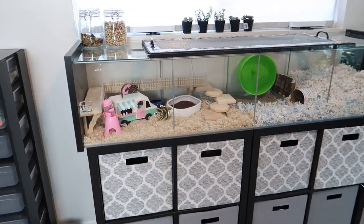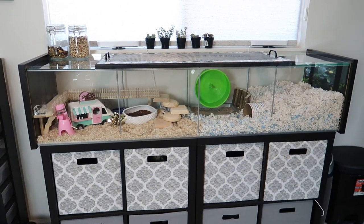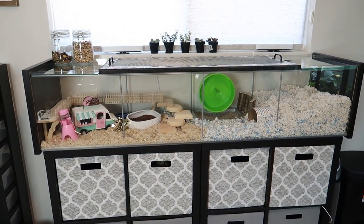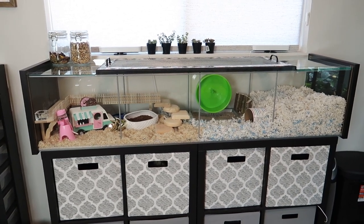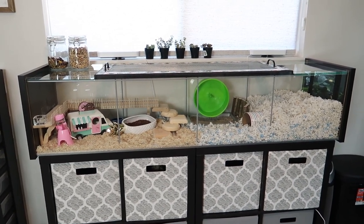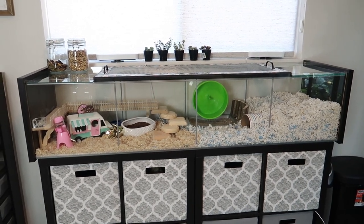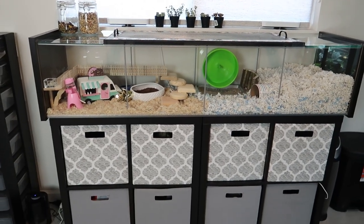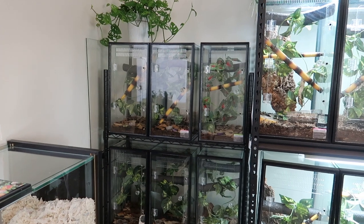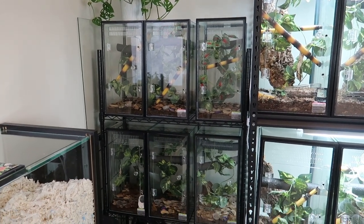Moving on to my hamster cage — this is an IKEA Detolf. It gives about 950 square inches of space for a hamster. I have a little black and white Syrian, but I obviously will not be able to show the actual little one because he is sleeping right now.